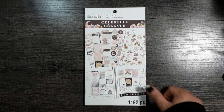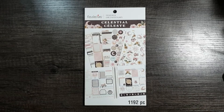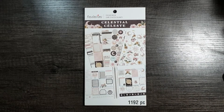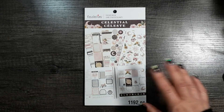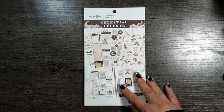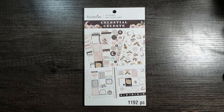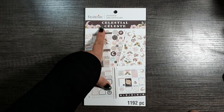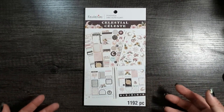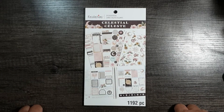I found this completely by accident as I was looking for the Recollections mini planners, which unfortunately I guess are discontinued or just aren't in stock for 2022. And I came across this sticker book along with the older Recollections sticker book series. And sure enough there are around six or seven new Recollections sticker books.